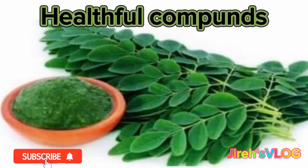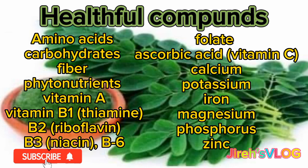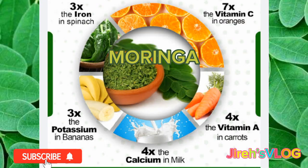Moringa contains many healthful compounds such as amino acids, carbohydrates, fiber, phytonutrients, vitamin A, vitamin B1 thiamine, B2 riboflavin, B3 niacin, B6, folate and ascorbic acid, vitamin C, calcium, potassium, iron, magnesium, phosphorus, zinc — all of great nutritional value.